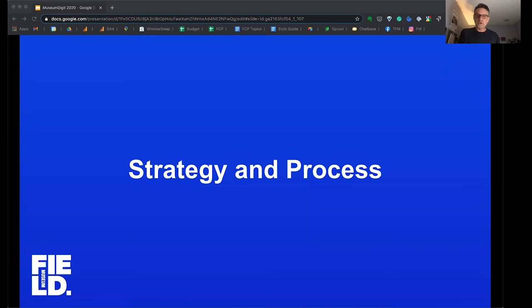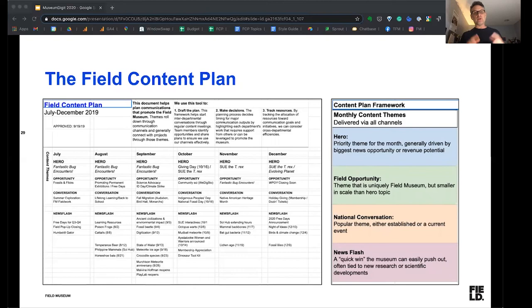I thought I would get into a little bit of our strategy and process. One of the ways we go about this work is a framework called the Field Content Plan, which basically sets up criteria we use to identify our different levels of content — what we call hero, opportunity, conversation, or news flash. It creates a framework for working with people around the museum so we're aligned on primary content themes month to month and quarter to quarter. People running different channels — whether e-newsletters, our membership, or our learning center — can align around the same type of content and share and reuse pieces of content. It helps us coordinate content strategy across the entire museum.